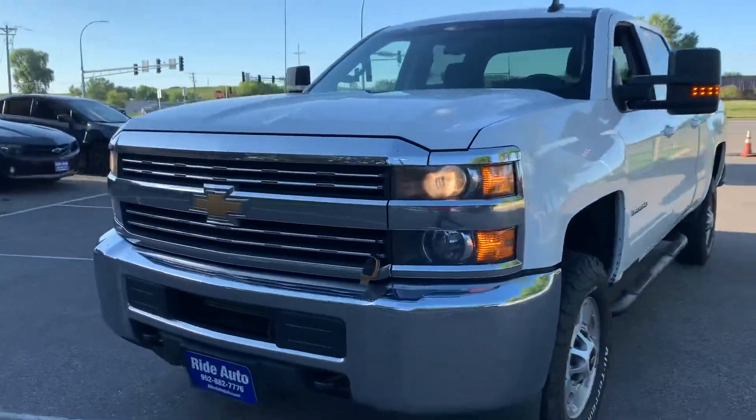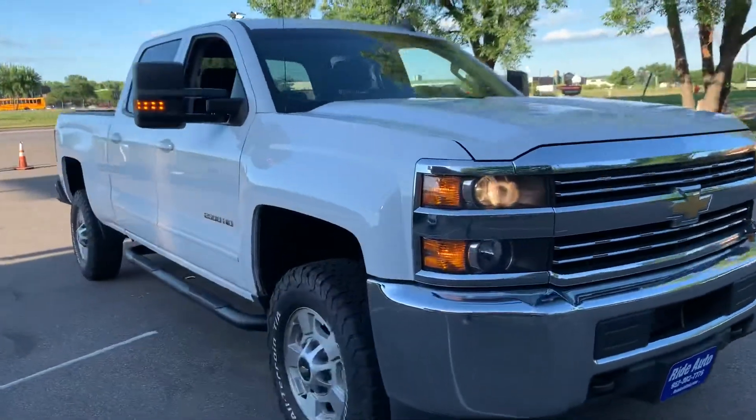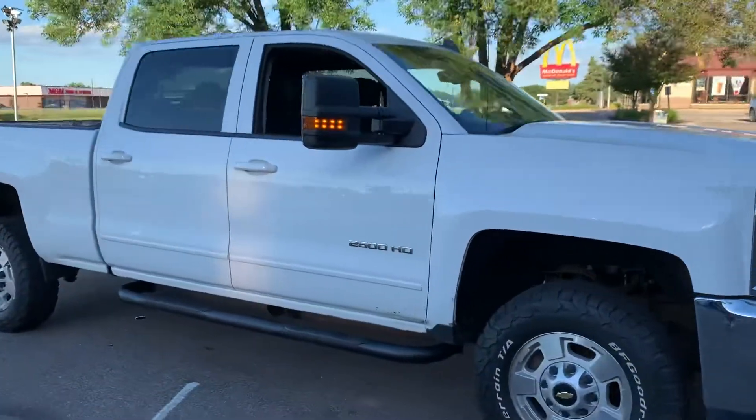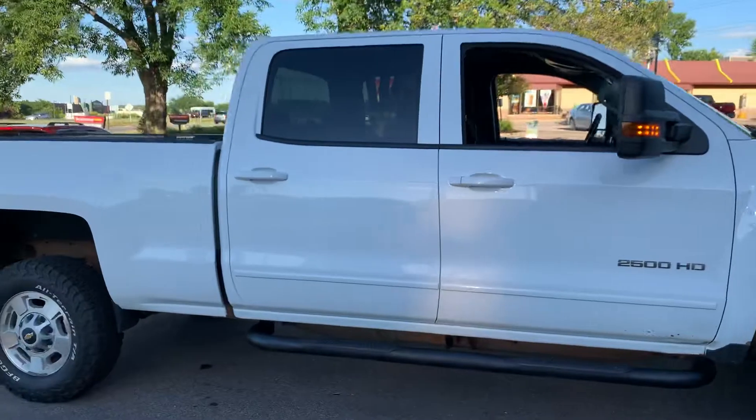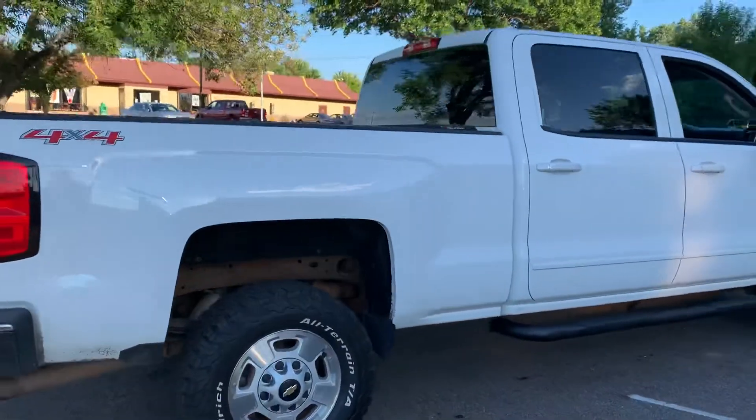Hello, welcome to Ride Auto. We're pleased to have you with us today. We have this gorgeous Chevy Silverado 2500 LT, well-equipped crew cab, four-door with the big doors, short-bed four-wheel drive, heavy-duty three-quarter ton.